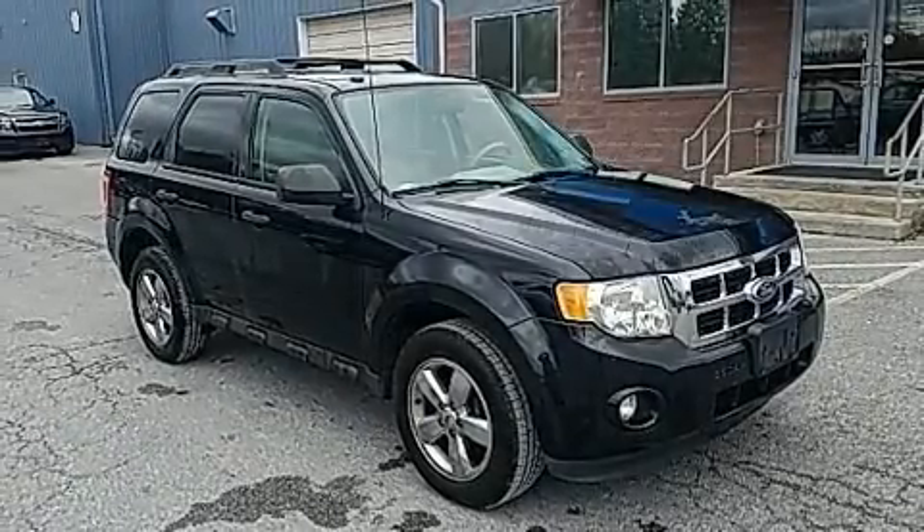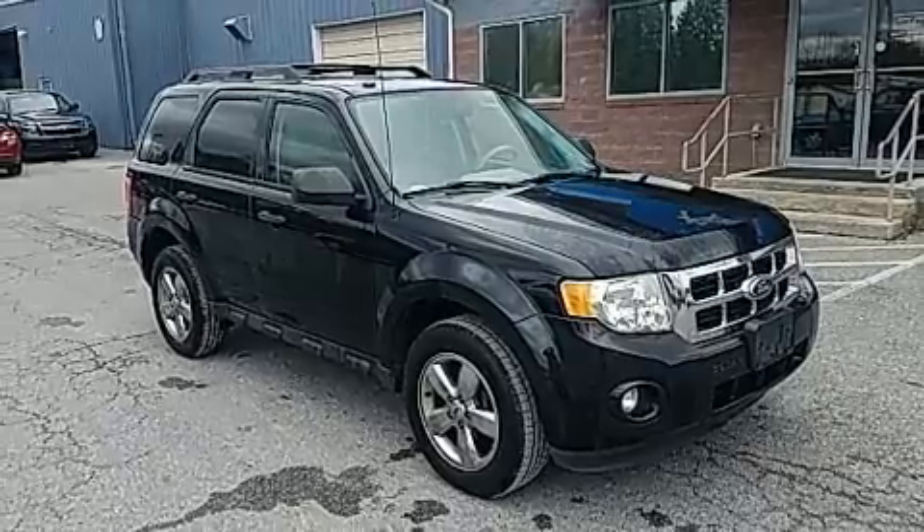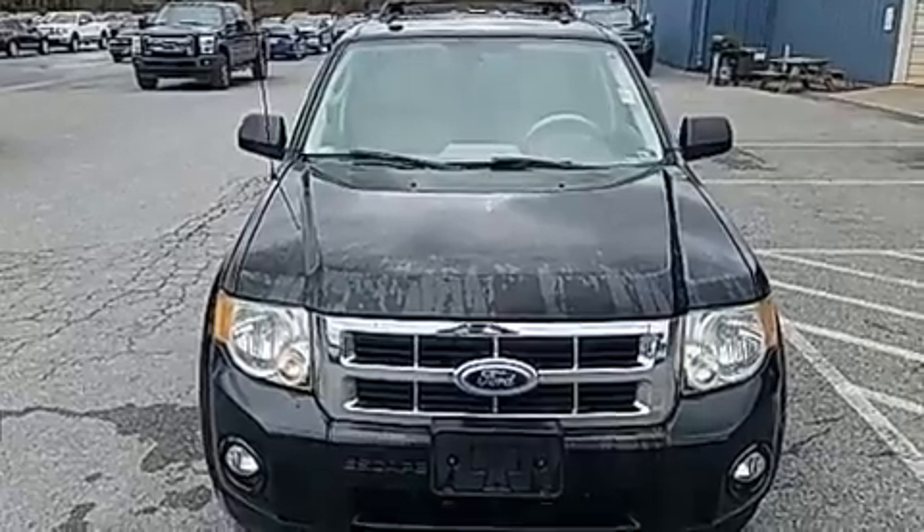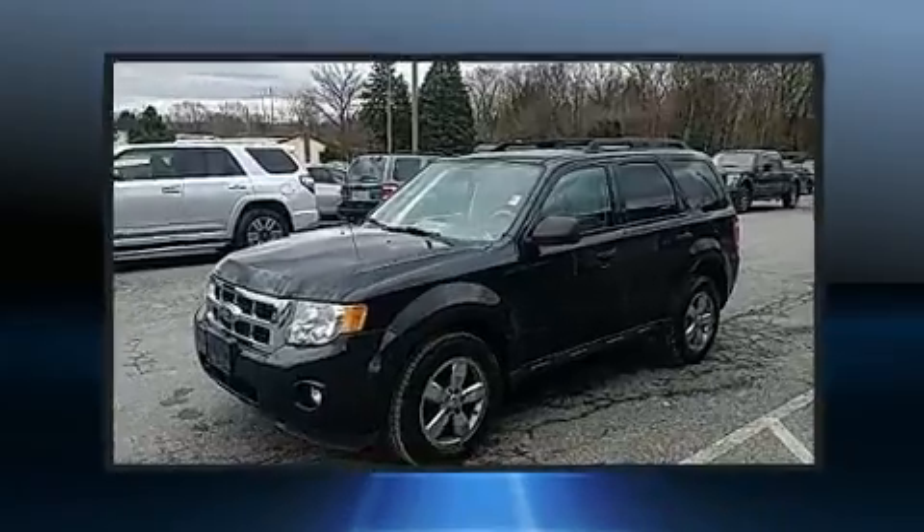Here's a great deal on a 2011 Ford Escape. Top features include front fog lights, one-touch window functionality, a trip computer, an outside temperature display, remote keyless entry and much more.